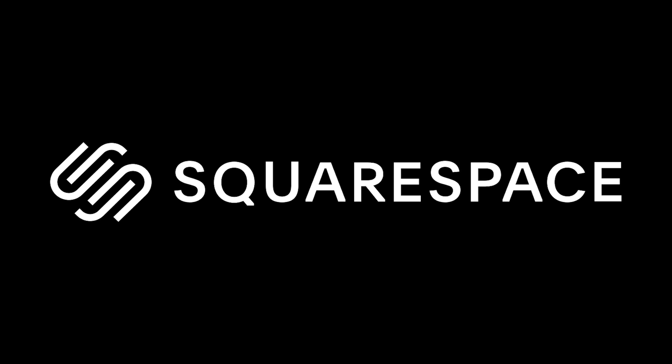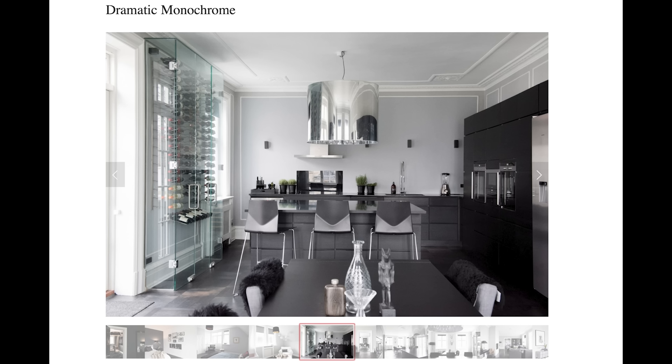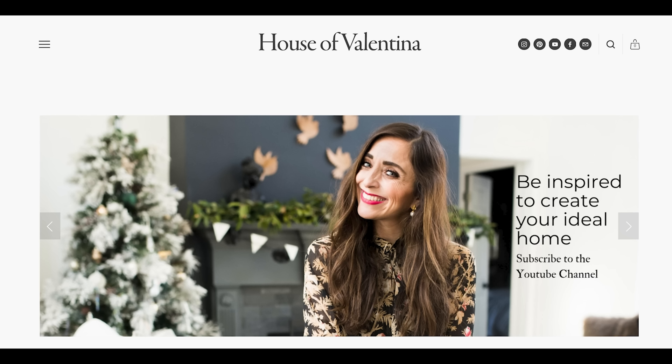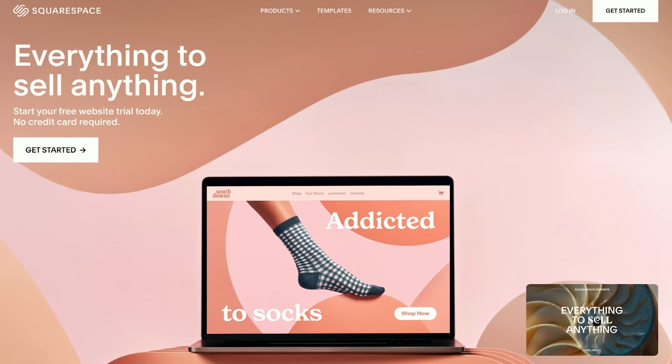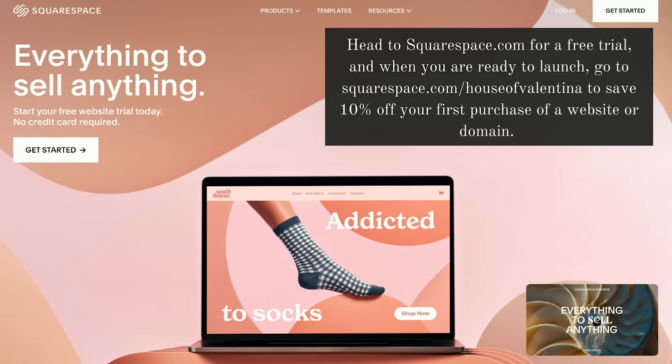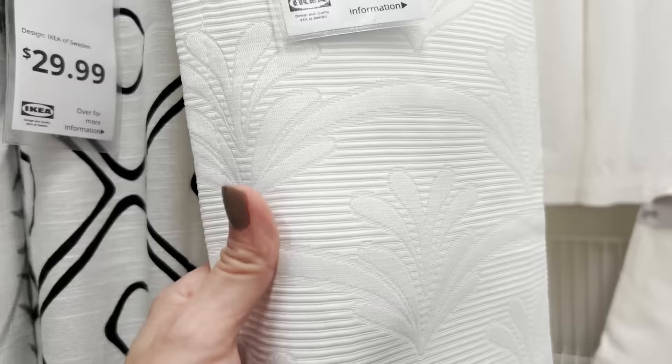I want to take a moment to thank our sponsor, Squarespace — an all-in-one platform to build a beautiful online presence and run your business. From websites and online stores to all kinds of marketing tools, Squarespace is an incredible platform. As a designer, I was able to create my home online where it truly feels like an extension of my brand. Go to squarespace.com/houseofvalentina to save 10% off your first purchase of a website or domain. Now let's get back to curtain shopping.